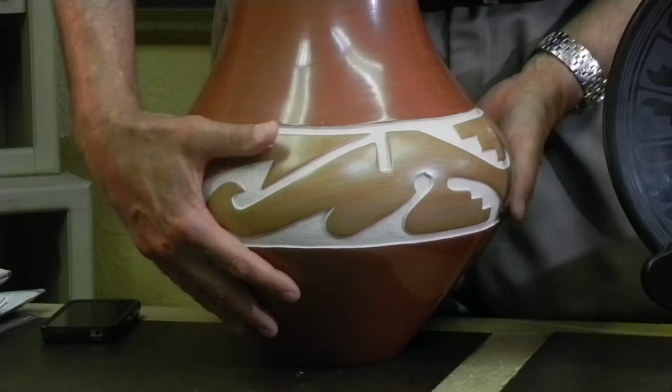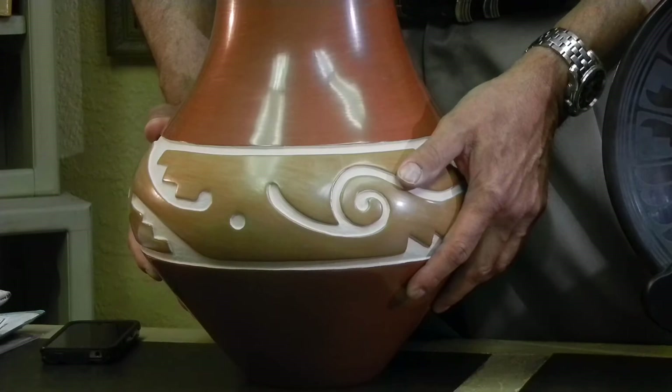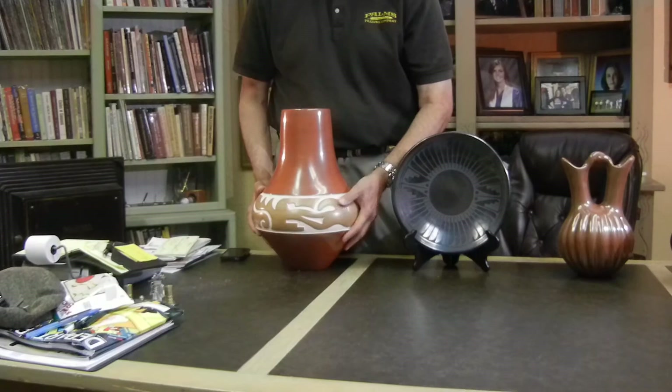I love big pots. I love bold pots. And Luann is, if not the best, one of the best that does these large, beautifully polished vases.